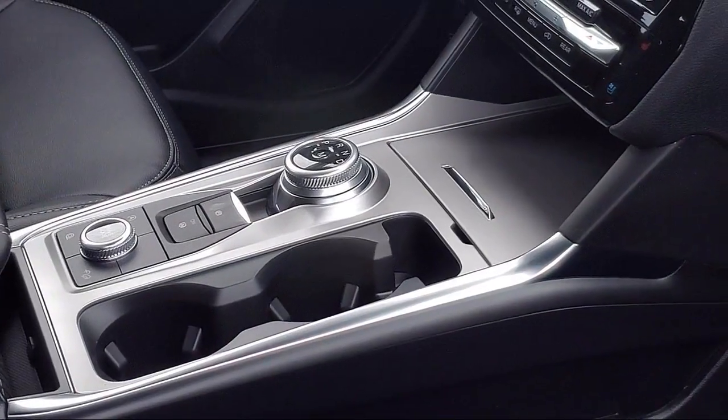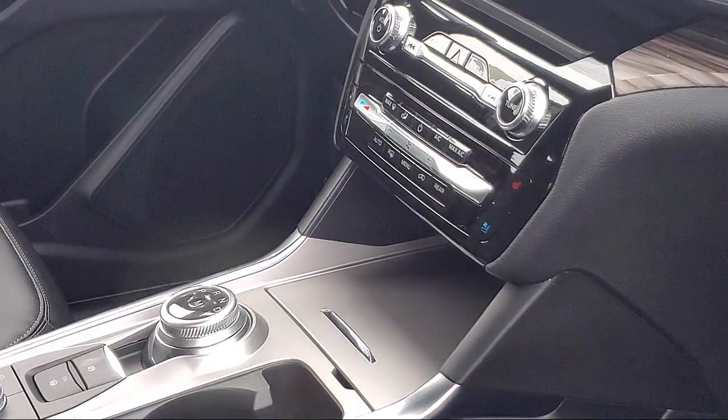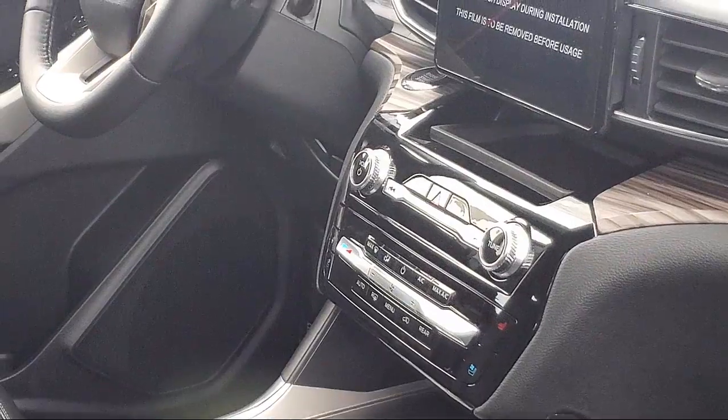So come see us today and experience the All-Star Ford way. We are located at 3800 Century Way in Pittsburgh, just off the Highway 4 Auto Center Drive exit.